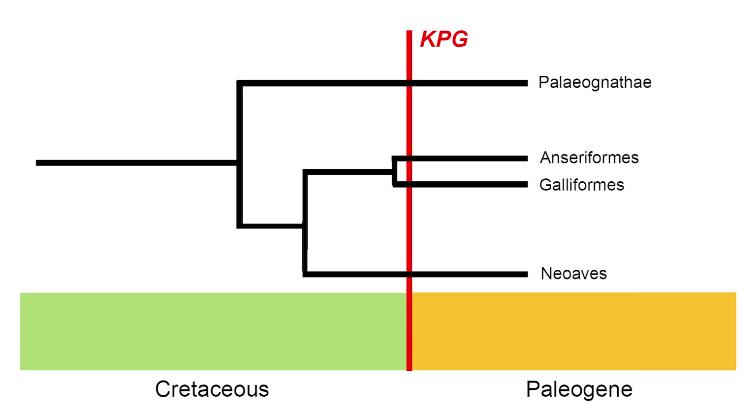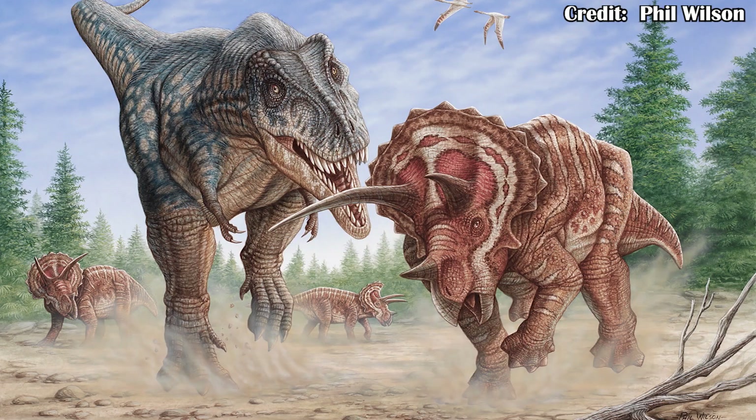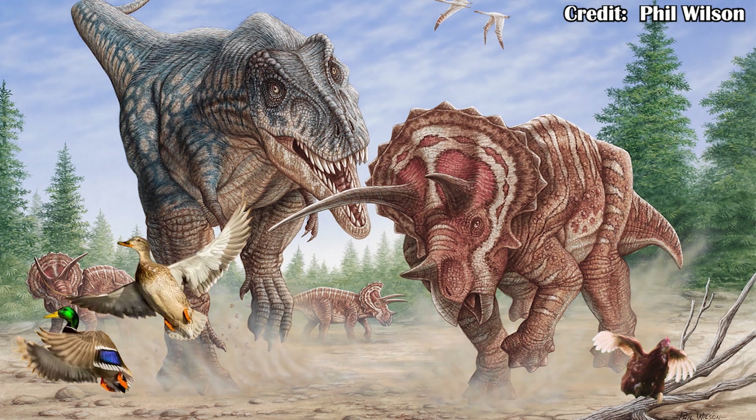But more importantly, this means that the ducks and chickens within Pangalloanserae had already diverged from one another before the end-Cretaceous extinction. This means that instead of just potentially three species surviving that extinction, there were at least four: one for the Paleognaths, one for the Neoaves, one for the Galliformes — just the chickens and their relatives — and one for the Anseriformes — the ducks and their relatives. This also means that if you took a time machine back to the late Cretaceous, among famous dinosaurs like Tyrannosaurus rex and Triceratops, you would also see ducks and chickens walking around.